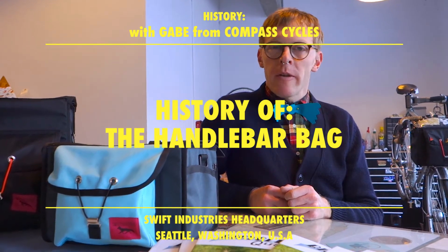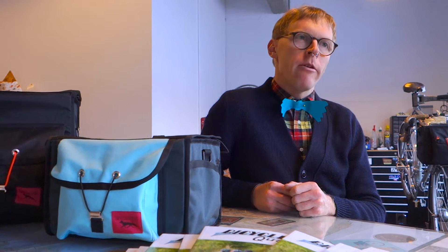During the 1920s and 30s, cyclotourists in France were looking to go farther afield on their bikes. They had started out with panniers and saddlebags, which are great, but they kind of require you to stop and get off your bike to access your snacks or your cameras or any of your other gear that you may need.